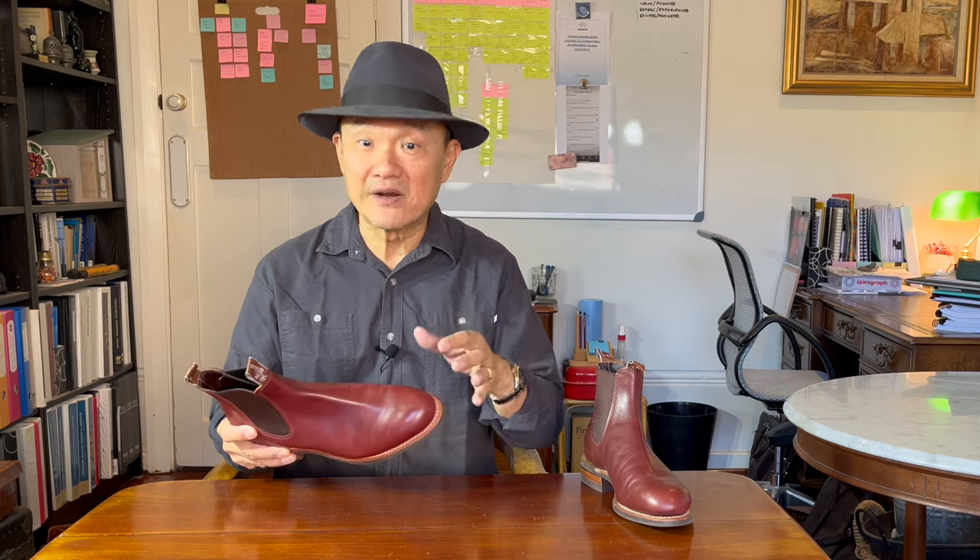I won't say too much in this video about the brand R.M. Williams, except that it was founded in the 1930s by Reginald Murray Williams, hence R.M. And after worldwide expansion and several changes of ownership, is now owned by Australian iron ore billionaire Andrew 'Twiggy' Forrest. Go and watch my review of the Gardener boot, where I spend a bit more time going through the brand's history.